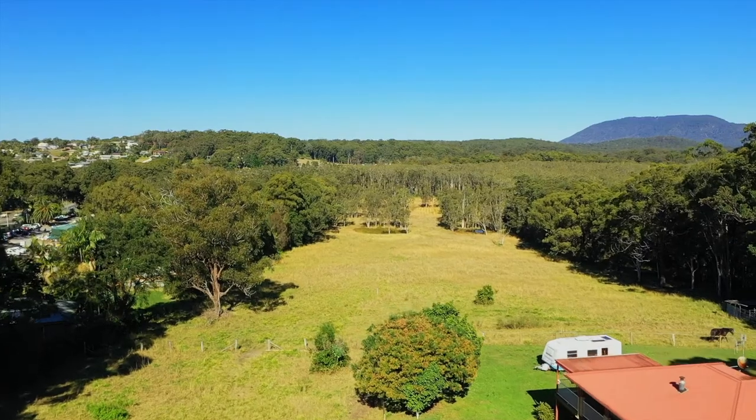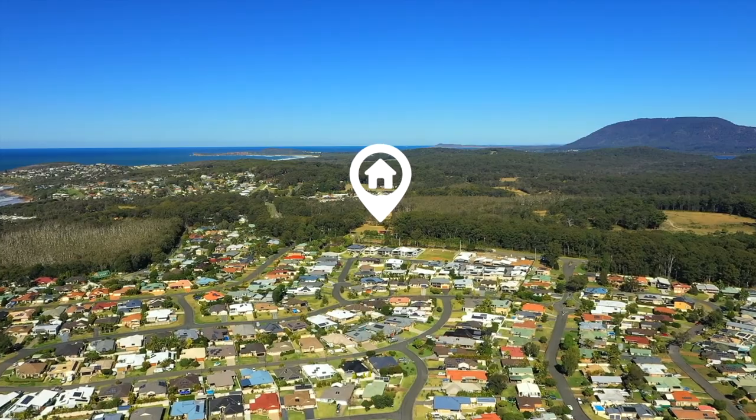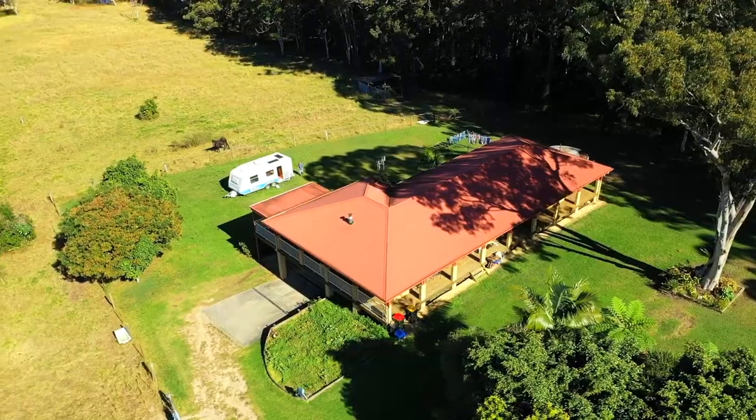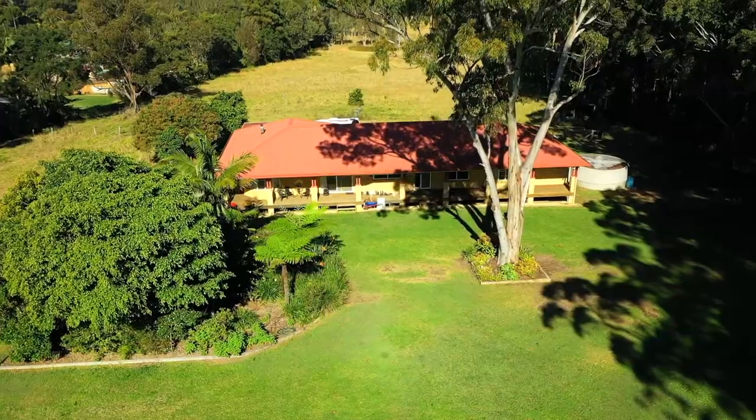The majority of the holding is clear pasture and no obvious environmental restrictions are present. The property also includes a well-appointed four bedroom home and detached shedding, which would rent well to aid in holding costs.